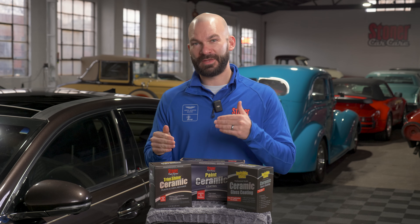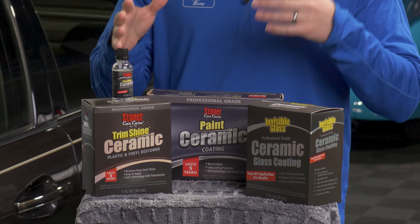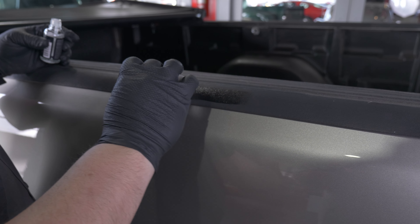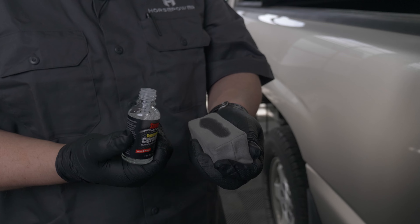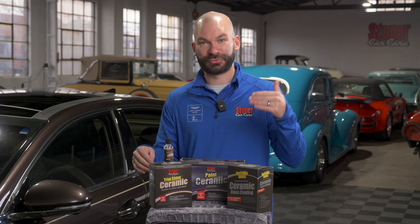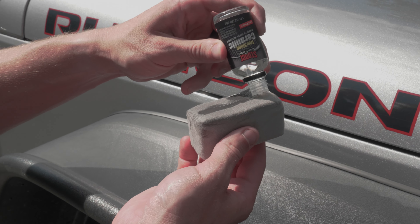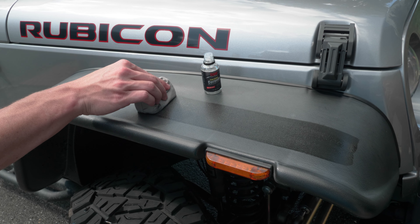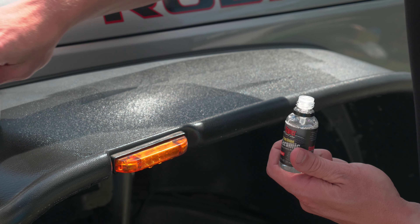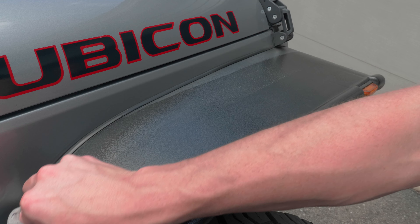The first product is the Trim Shine Ceramic. Really what this is about is getting into the porous nature of a lot of trim — think truck beds and the lining around that, that very 'thirsty' plastic. This has the highest content of polysilazane of the three. All three do have true authentic ceramic polysilazane technology, but Trim Shine Ceramic has the highest level. It also has the least amount of additives, because really all it's doing is bringing back that OEM shine and giving five-year durability for trim. Durability is dialed way up.